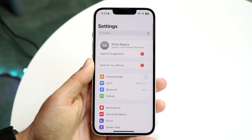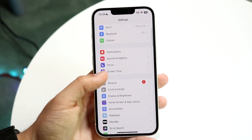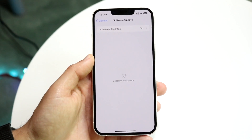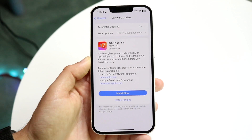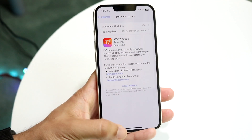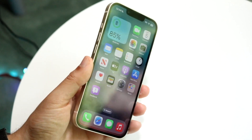Another thing I'd recommend looking into is your General settings. Tap into General, then go to Software Update, and you may just want to go ahead and update your phone. That's another thing that can cause some issues and can end up fixing some problems as well.